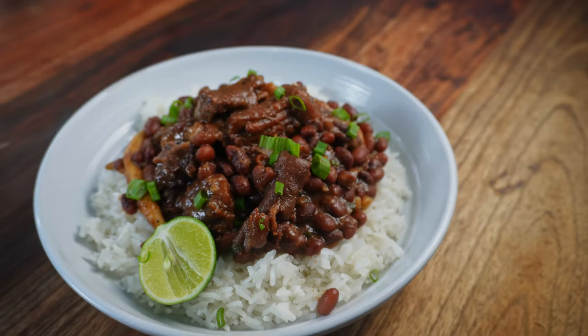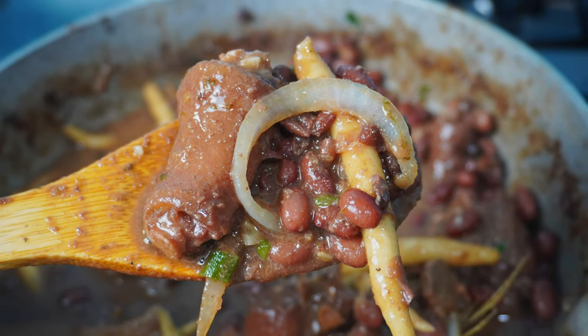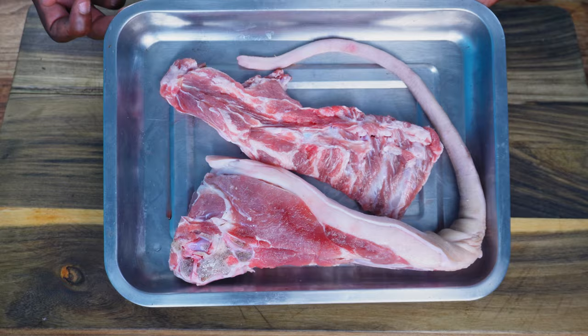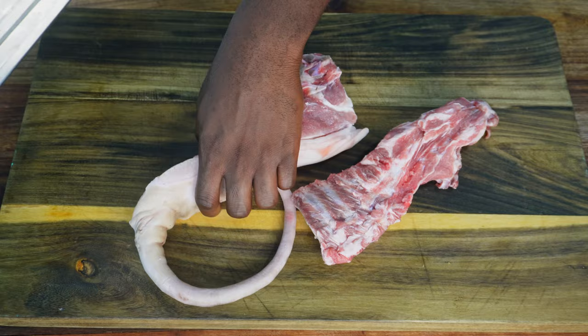If you're a big fan of some delicious stew peas, it's only fair you know what goes into making one of the main ingredients. I really enjoyed making this one so let's get right into it. This is fresh pig's tail with a bit of pork ribs, about two and a half pounds total. You guys really wanted me to make stew peas, and I will get to that in the next video, but first we need to make corned pork.